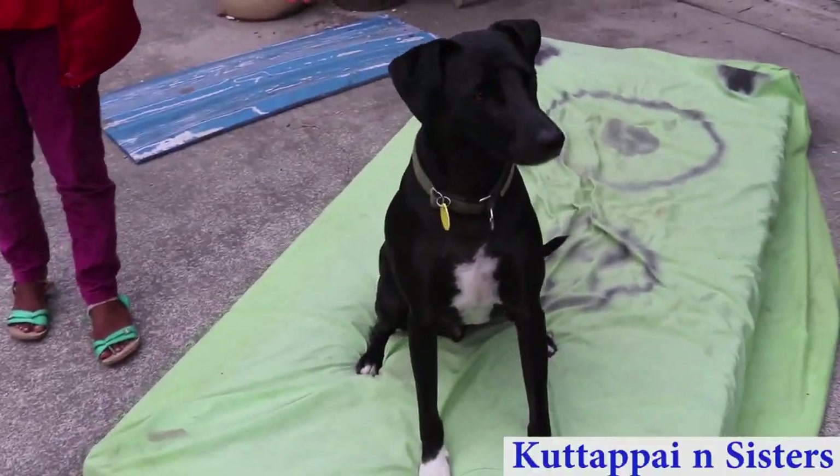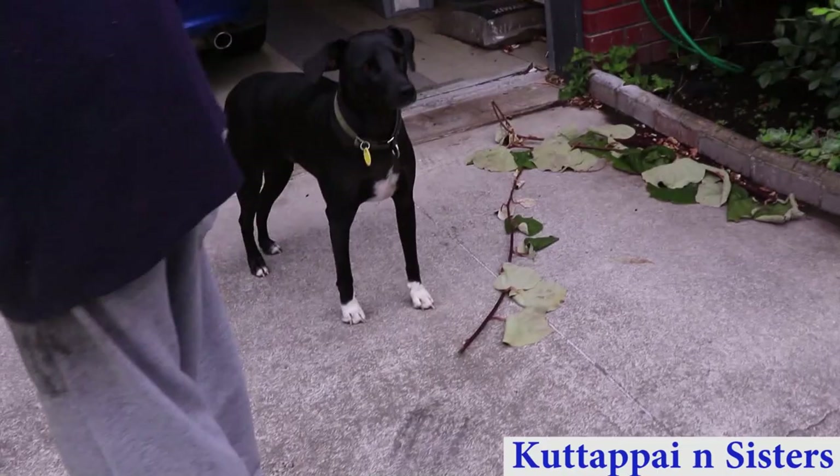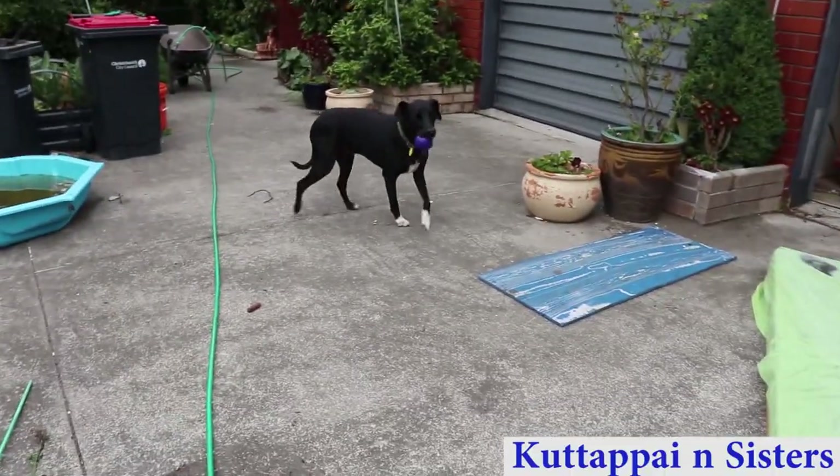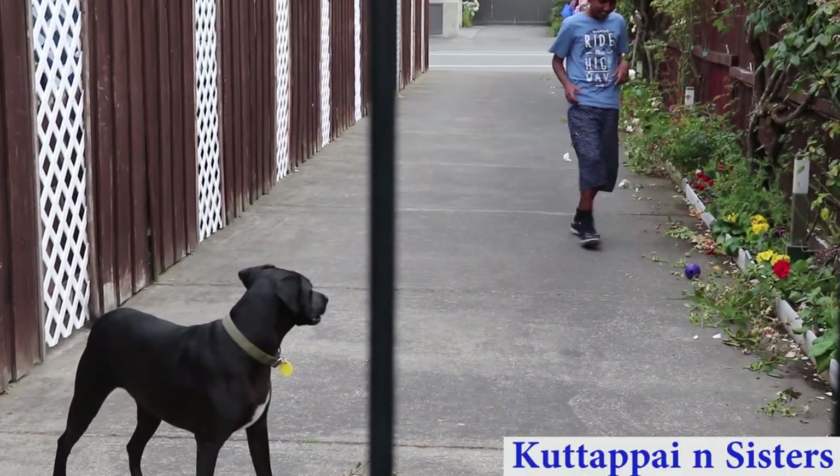This is Seppa. Come here darling! He's a bit scared and a bit shy — he's scared of us. Seppa! Quickly, go and get it! Get the ball!